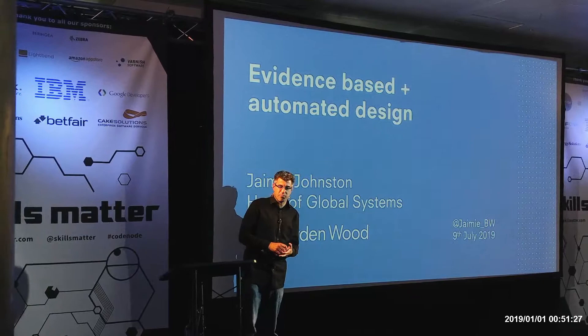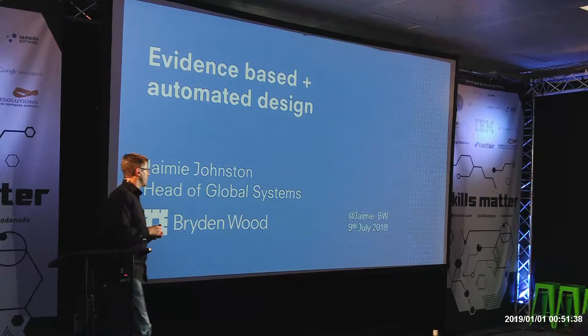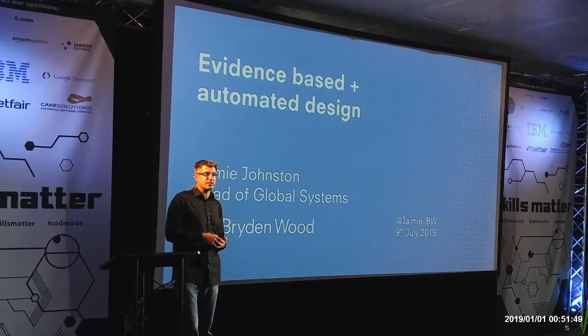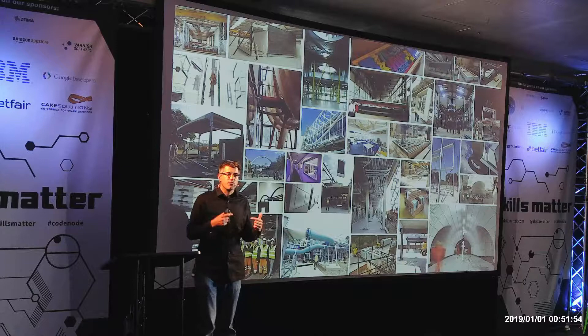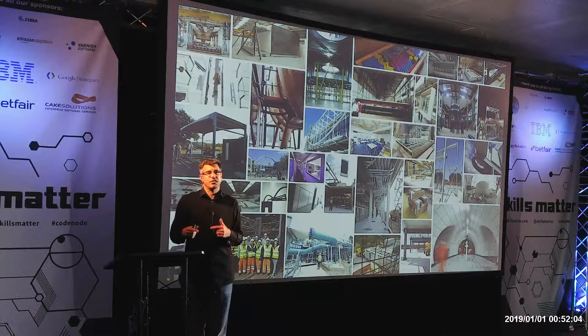Quick show of hands — not everyone here is a construction person. I'll try not to be too construction-y. We are a construction company, or we're a design consultancy. We were set up nearly 25 years ago, originally as a firm of architects. I'm an architect — I was employee number one after Brydon Wood set the company up. The kind of mission statement at the time was: why is construction so crap when every other sector gets better and better?